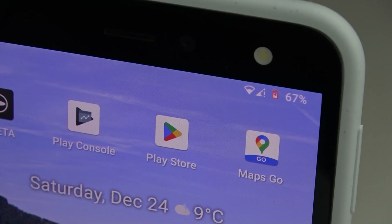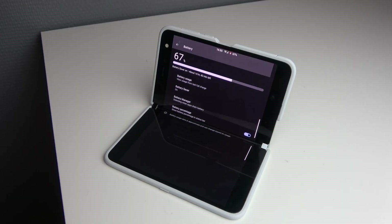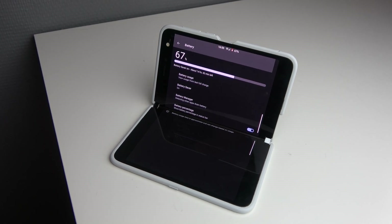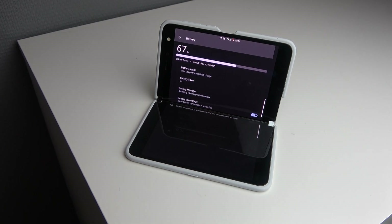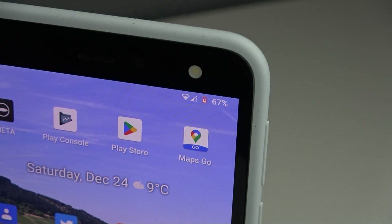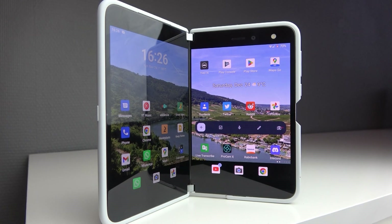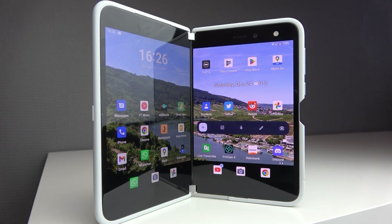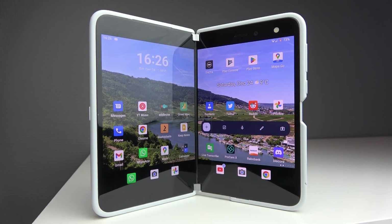The battery life on this phone is surprisingly good. It has a 3577 mAh battery, and that doesn't sound like a lot especially when you have two displays, but I can actually get through a day even when I use both screens. It isn't amazing and you won't get two or three day battery life, but it's much better than some other phones I have tested. If you use it a lot you might need to carry a power bank. I'm really surprised because this device is so thin and they were still able to get good battery life out of it.